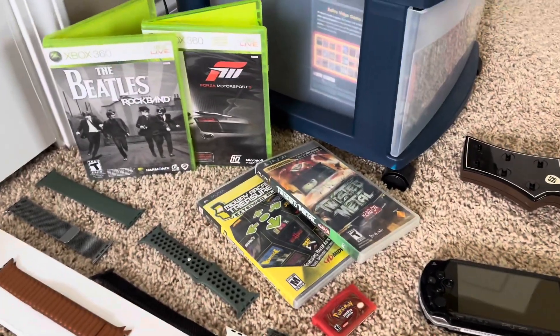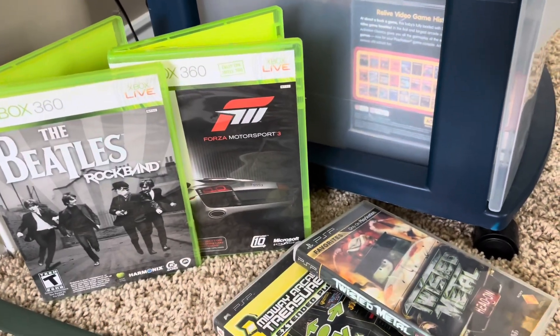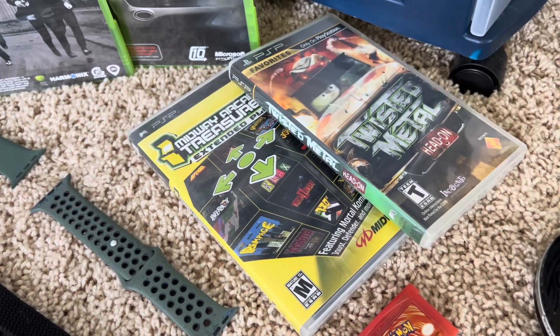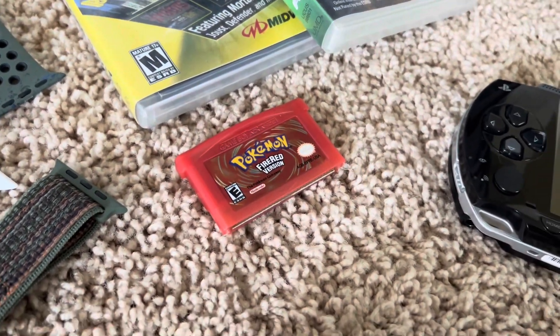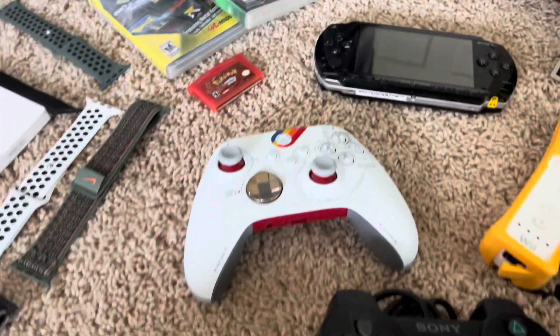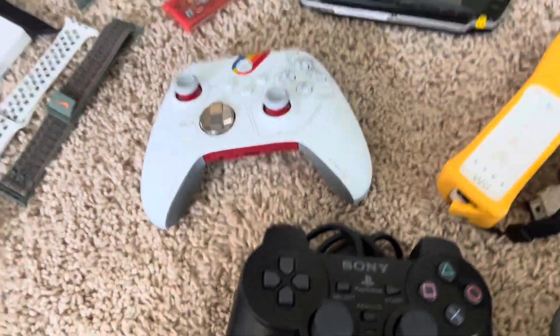Here are a few games: The Beatles Rock Band for 360, Forza Motorsport 3 for 360, and the only two PSP games I own — Midway Arcade Treasures and Twisted Metal Head-On. And then a reproduction Fire Red.